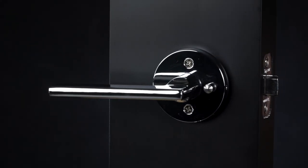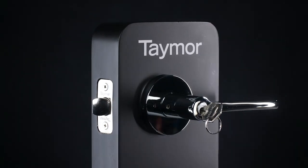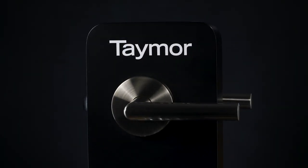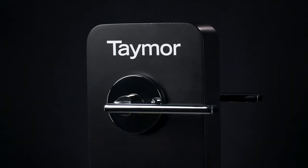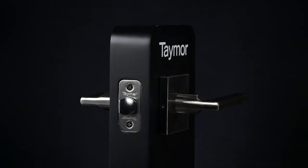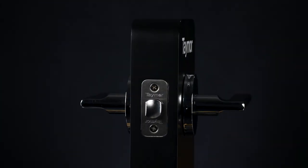Available in passage, privacy, and keyed entry functions. Crossflow and Paceline locks offer exceptional value, superior quality, easy and quick installation, security and strength, backed by Taymor's lifetime warranty.